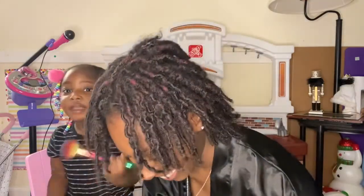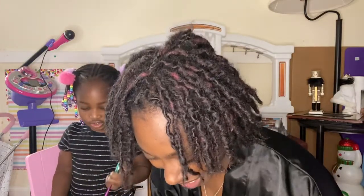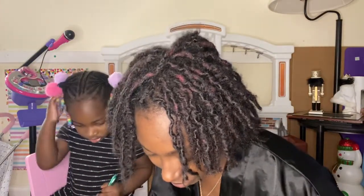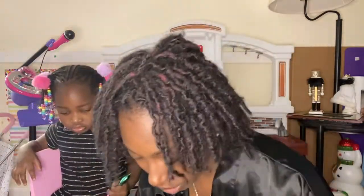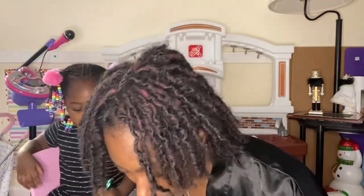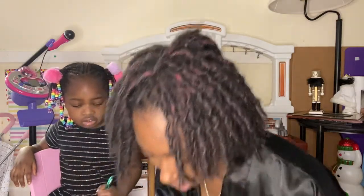Okay, so right now we're about to start off with eyebrows — we're gonna let her do my eyebrows. Yes, you're about to do my eyebrows. I'm gonna put it on this for you and then for me, and then you can do it.